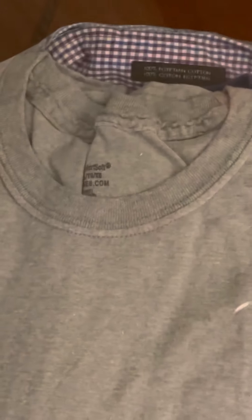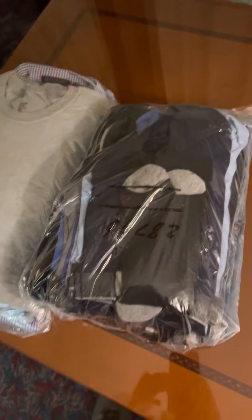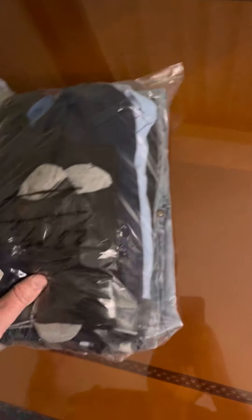I had three college shirts, three t-shirts, a pair of jeans, some socks and underwear. I didn't have them pressed — just washed and folded.